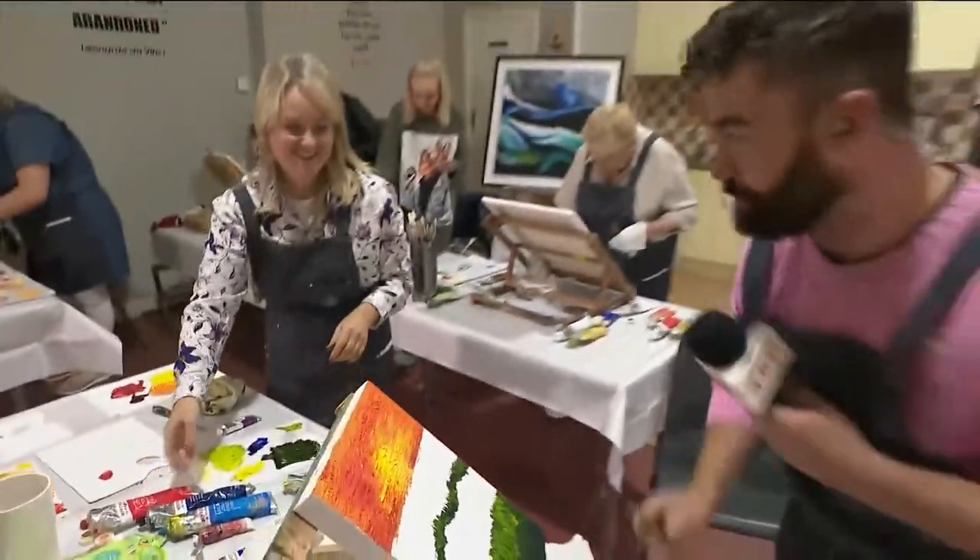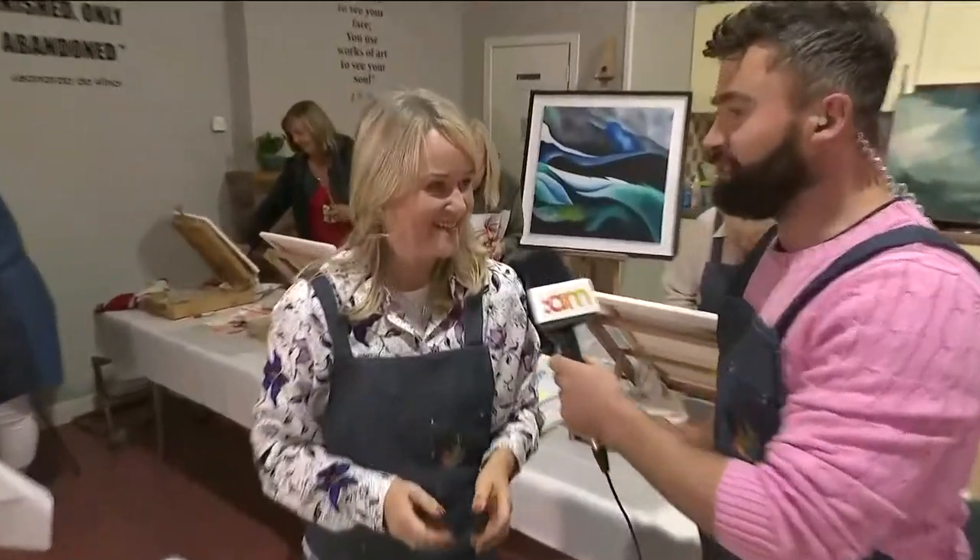Catherine from Dublin Art Classes joins us. Good morning, Catherine. Good morning, Derek. There are a lot of painters that tune into the show — it's a fantastic hobby isn't it? I love it, but I really love teaching it. I just love it, I really do.